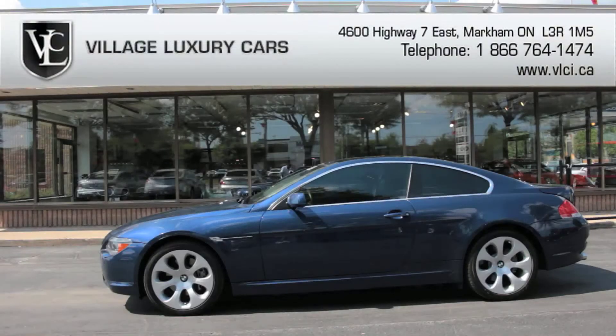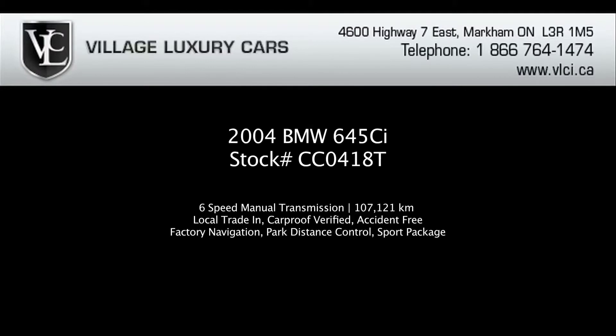Performance, luxury and style — the BMW 645ci encompasses all these traits with ease. For more information on this 2004 BMW 645ci, give us a call, visit our website or pop in for a test drive.